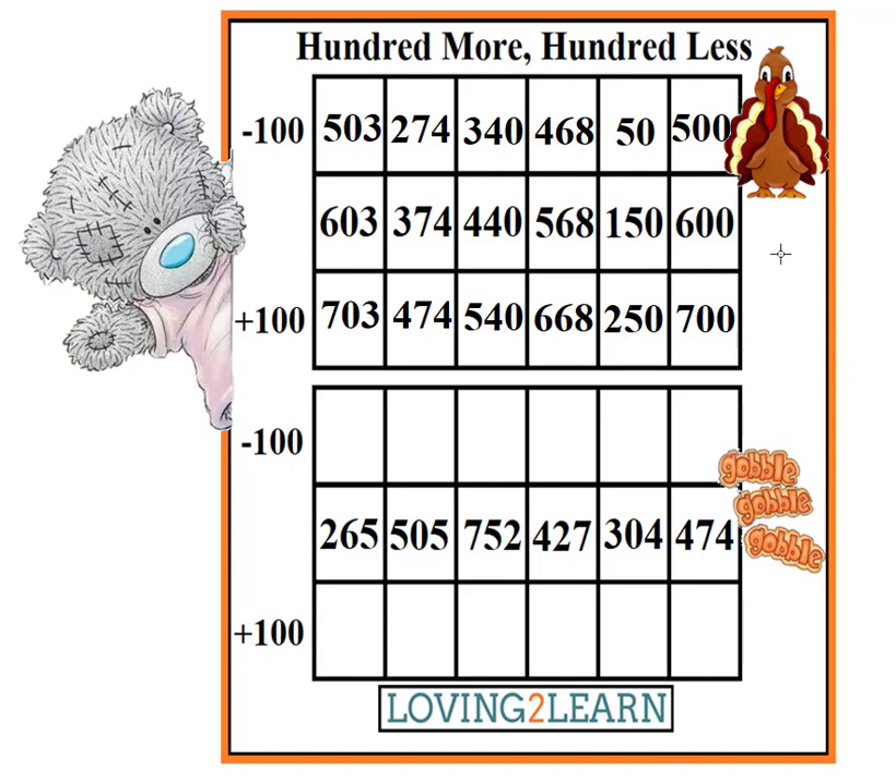We finished the top part. Let's take a look at the next number. Yell out the next number. 265. What is 100 less than 265? 165. What's 100 more than 265? 365.